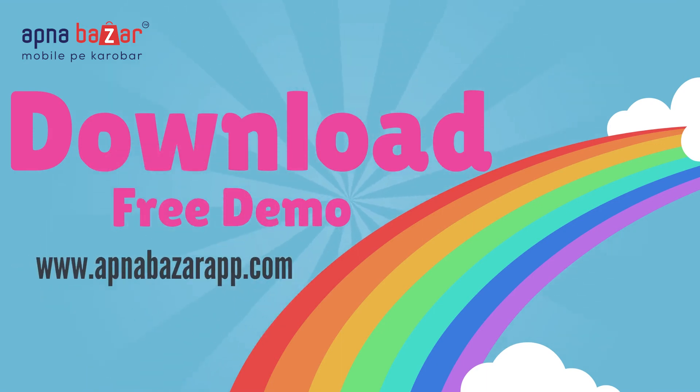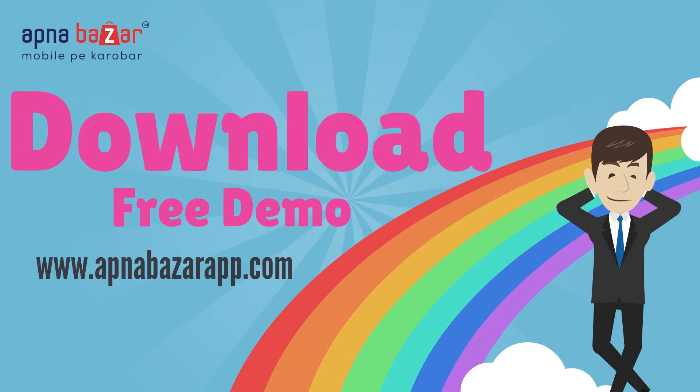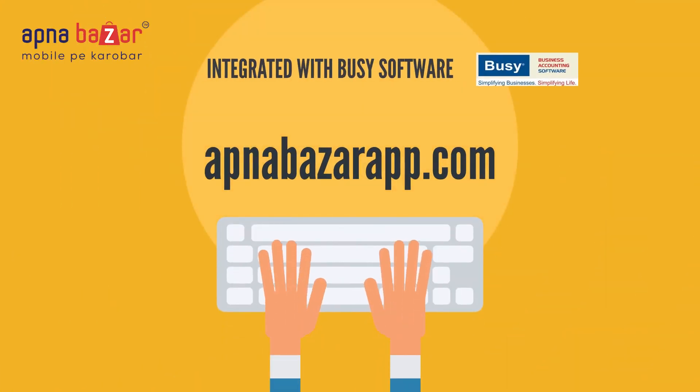Download the free demo from www.apnabazaarapp.com. Visit our website apnabazaarapp.com for more information.